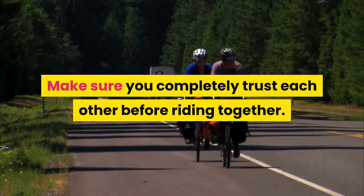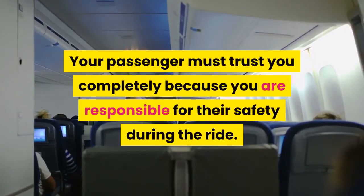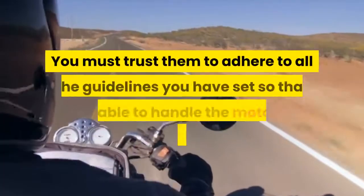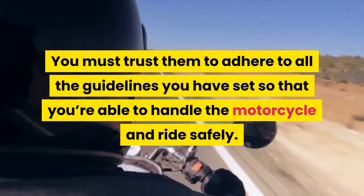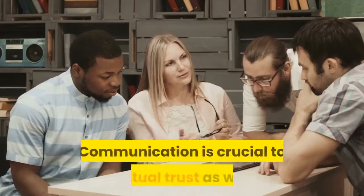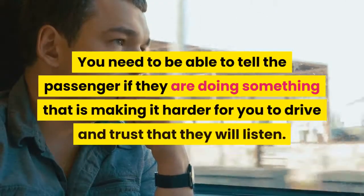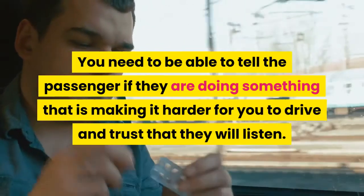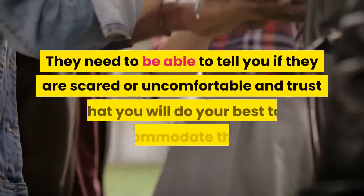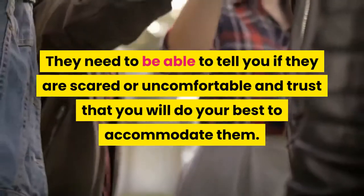Make sure you completely trust each other before riding together. Your passenger must trust you completely because you are responsible for their safety during the ride. You must trust them to adhere to all the guidelines you have set so that you're able to handle the motorcycle and ride safely. Communication is crucial to mutual trust as well. You need to be able to tell the passenger if they are doing something that is making it harder for you to drive and trust that they will listen. They need to be able to tell you if they are scared or uncomfortable and trust that you will do your best to accommodate them.